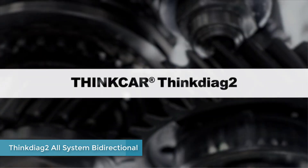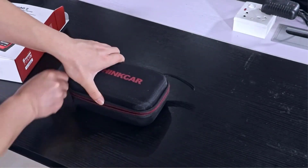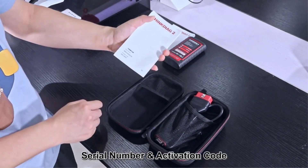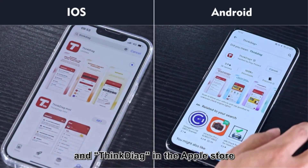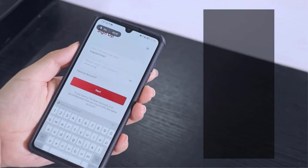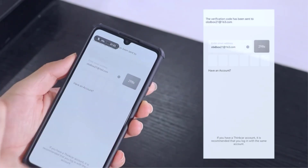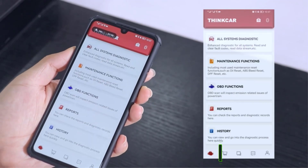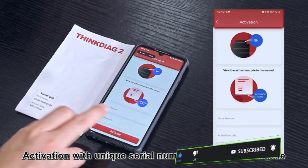Number five: Thinkcar AG2 All System Bi-Directional. The Thinkcar AG2 is a low-budget bi-directional scanner ideal for individuals who perform car repairs at home. When we downloaded the app and connected it to the scanner, we noticed that the app took up a lot of space — 1.75 gigabytes compared to other diagnostic apps. Despite this, we are impressed by the range of tests the compact scanner can perform. While it may not offer complete testing for all car parts, it still provides control over essential components such as the turbocharger and EGR system, among others.